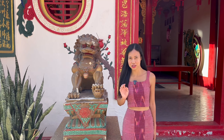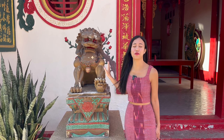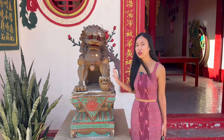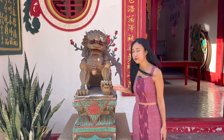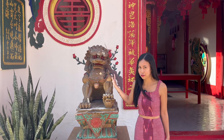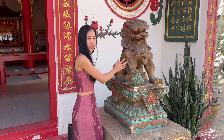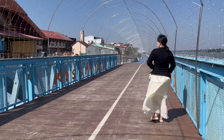Let me tell you a tip to distinguish between male and female guardian lions — look at their feet. If there is a baby under the paw, that one is a female; if there is a ball, that one is a male. It's super windy today. They will turn the lights on at night, so it's going to be even more exciting.